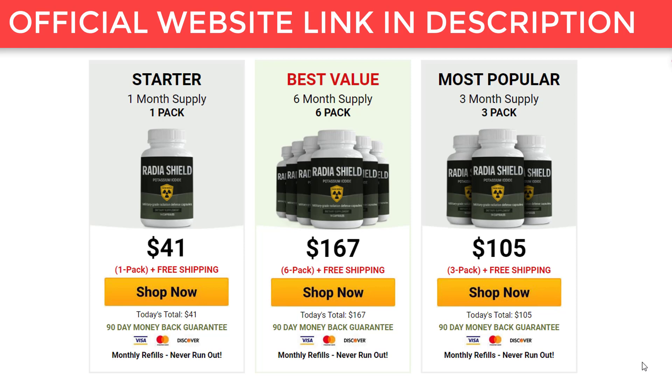There is nothing to lose or risk here. If you are not satisfied with the results you get, you can request a refund. This product comes with a full 100% money back guarantee. Just be careful on the website where you are going to buy it so you don't end up harming your health with counterfeit products. To help you, I left here in the description of this video the official website of Radia Shield with guarantee for you to access. I hope I helped you with this information. Stay with God.